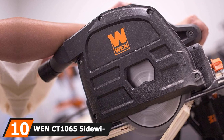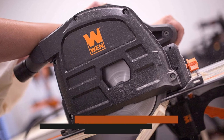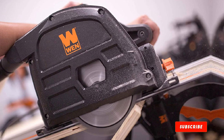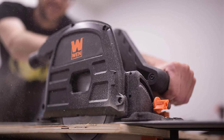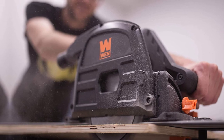Finally, the number 10 position is dominated by the WEN CT-1065 Sidewinder Plunge Cut Circular Track Saw. If you don't have the budget for the high-end models, WEN produces a very budget-friendly track saw you can get without breaking the bank. The WEN CT-1065 Track Saw can rip 2⅓-inch thick boards in one pass at 90 degrees and 1⅝-inch thick boards at 45 degrees.